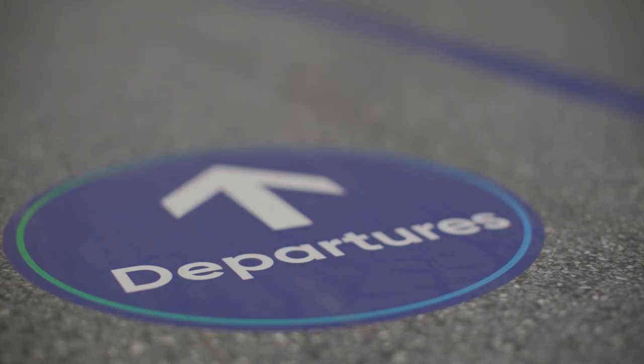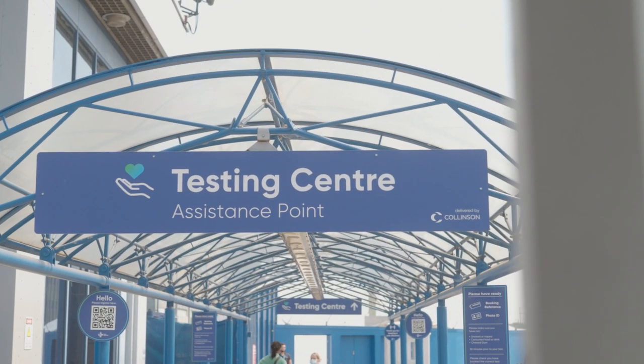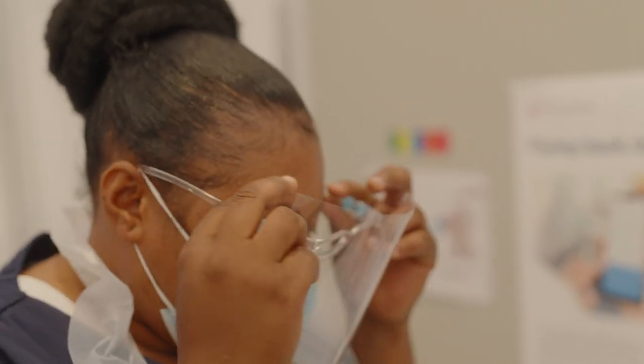It's also an experience that has everything that you need for the time being, including being able to book and take a pre-departure or arrival test at our new testing centre, right next to the terminal, that we've developed with Collinson.